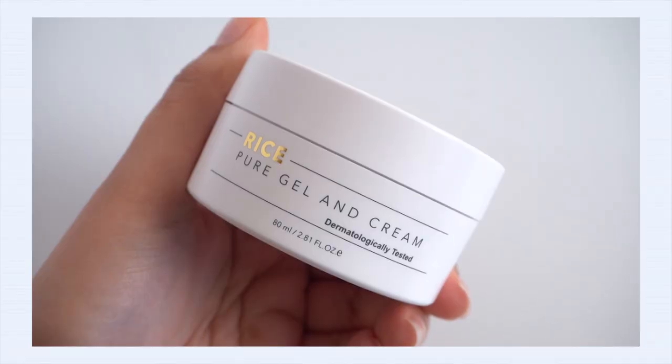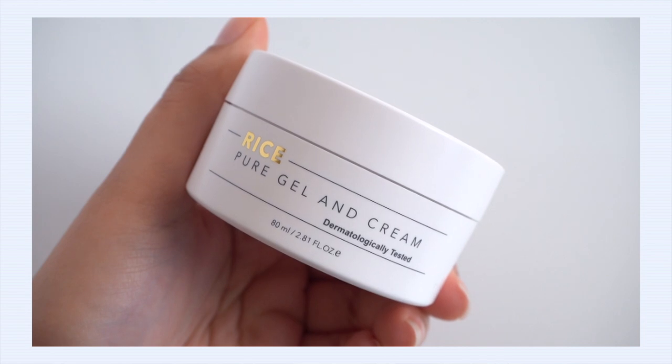The fifth gel cream is the Thank You Farmer Rice Pure Gel Cream. I'm going to recommend this for combination-dry skin all the way up to dry skin, especially if you're craving something on the lighter side for your moisturizer. This is also good for those with dehydrated skin. It's really my alternative to the Axis-Y Duo Cream — if everything I said about that cream sounded interesting but the gel seemed a little too light or not moisturizing enough, this is the more moisturizing, more occlusive alternative.